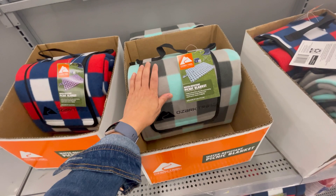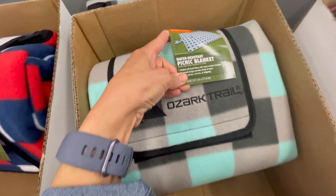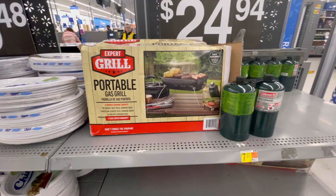Look at this water-resistant picnic blanket. You've seen my picnic haul and I had that like tarp or vinyl picnic blanket, but this one is so awesome because it's like flannel and soft and yet water-resistant. The price is $24.97. I will be linking everything I can below. They have all different colors — I would have gotten this for my Memorial Day haul if I had seen it.